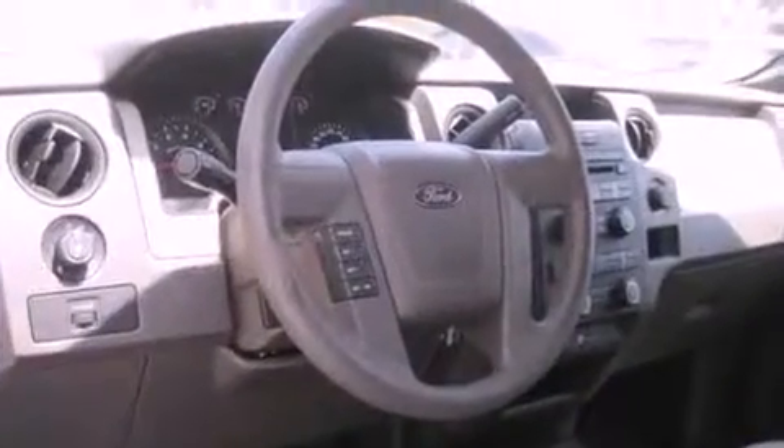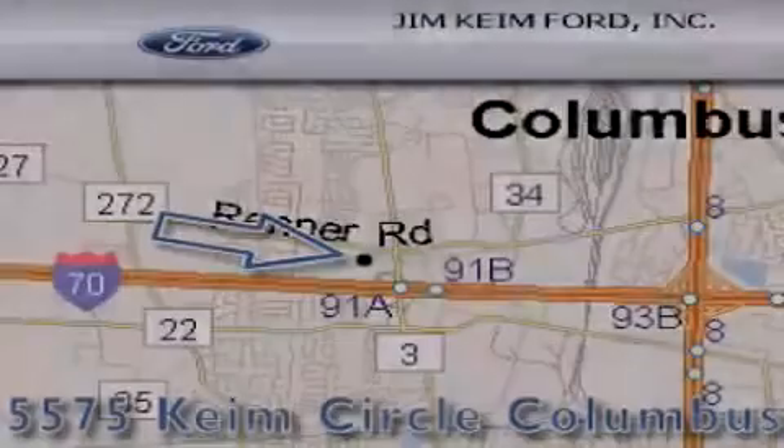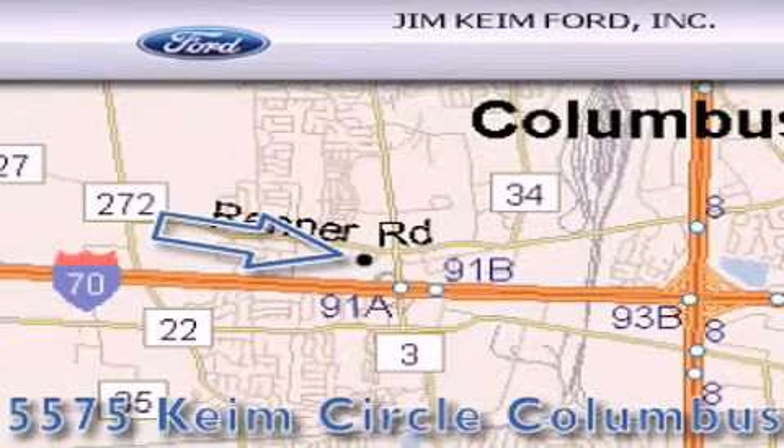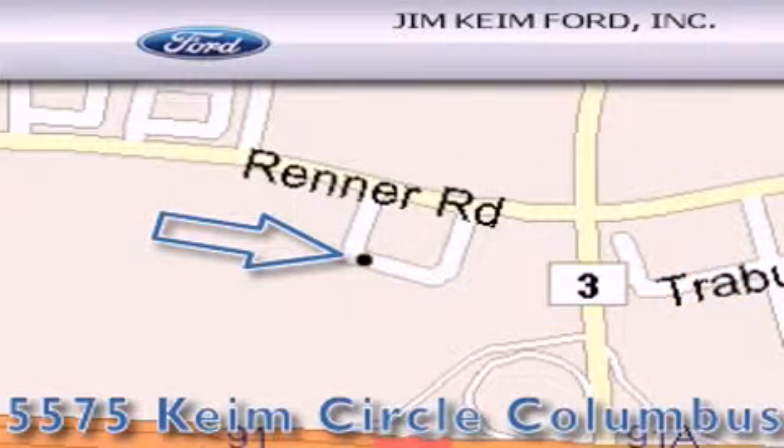Contact us today and schedule your opportunity to see this automobile in person. Jim Keim Ford is located at 5575 Keim Circle in Columbus. Our goal is to exceed all of your expectations to ensure that you'll return for future visits.